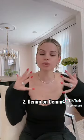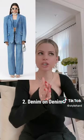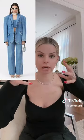Number two: denim on denim — specifically denim suits, oversized denim blazers with matching denim pants, and just generally denim. Lots of denim. Denim on denim.